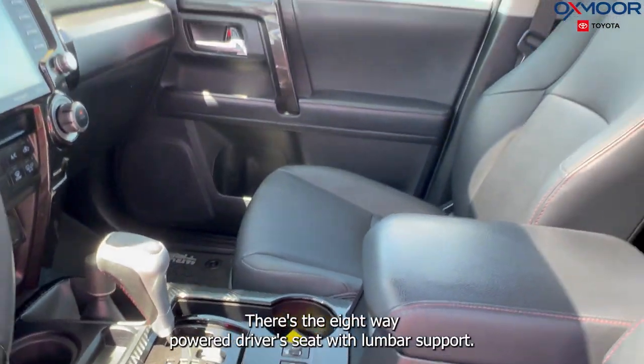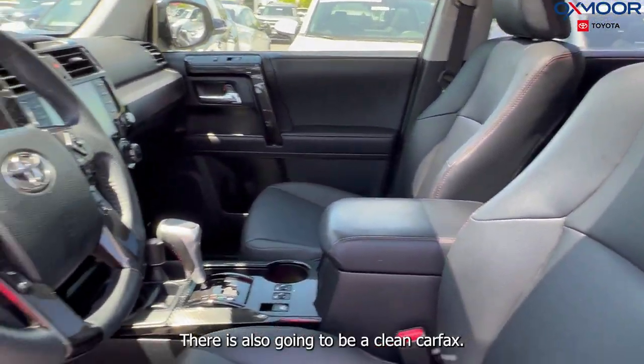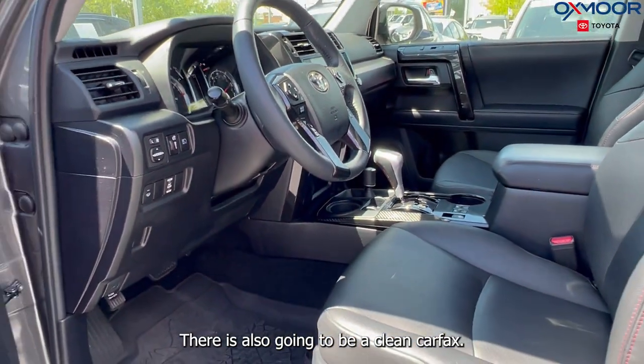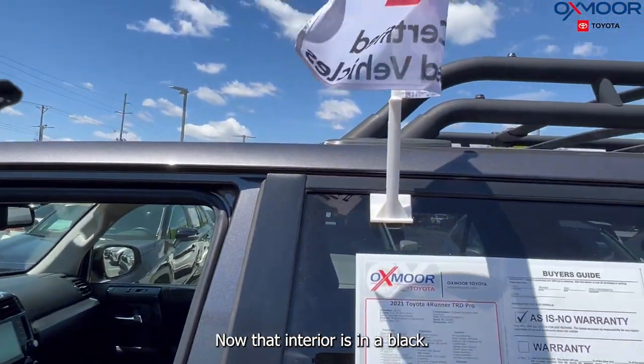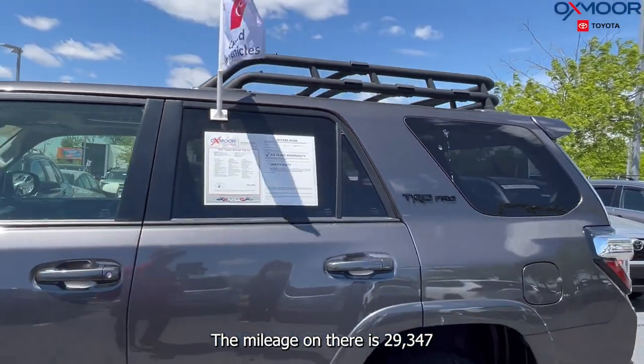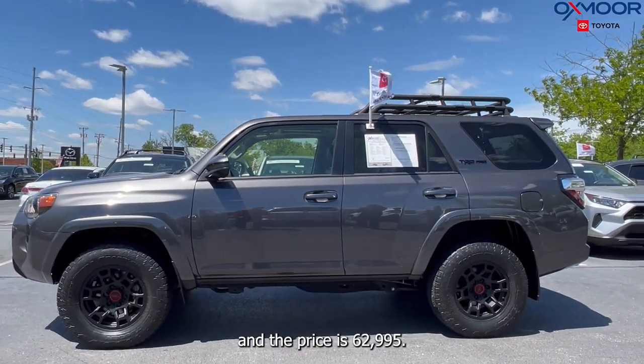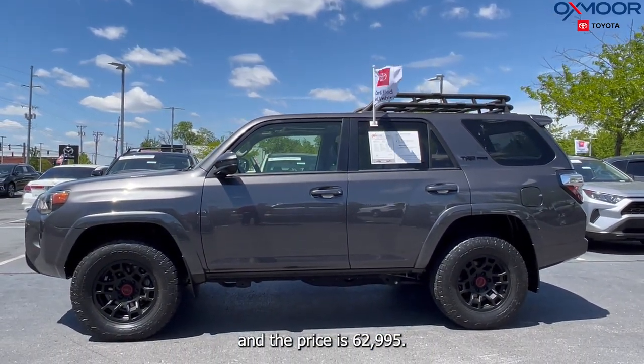You'll have heated leather seating, an eight-way power driver seat with lumbar support, and there is also going to be a clean Carfax. That interior is in black. The mileage on there is 29,347, and the price is $62,995.